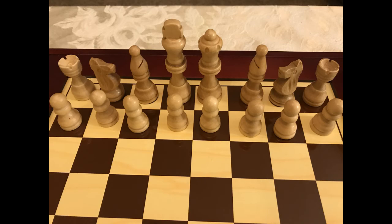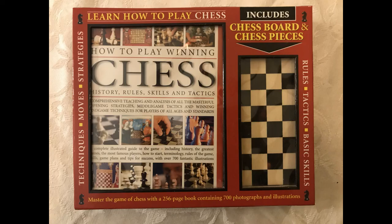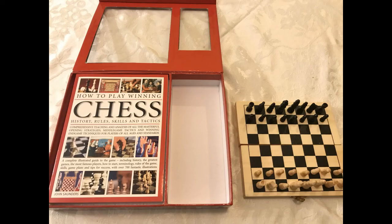This is a book, 'How to Play Winning Chess,' and it came with a kit with a chess board as well. It's a folding board. The pieces are small — they're not magnetic though, so it's not ideal for travel.